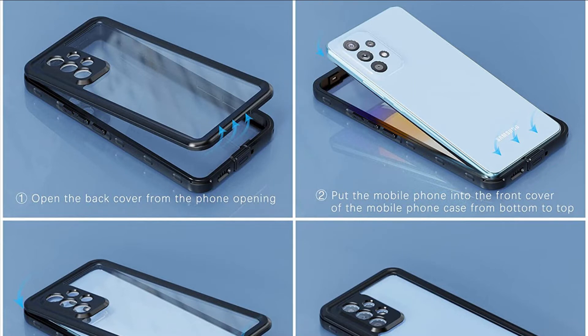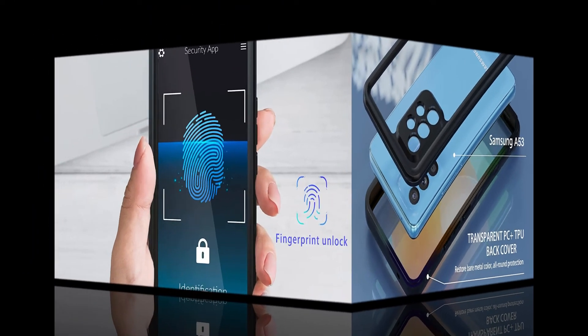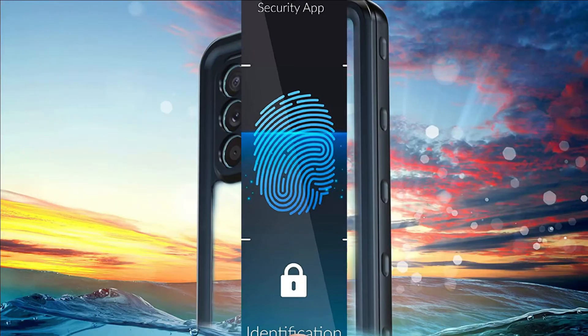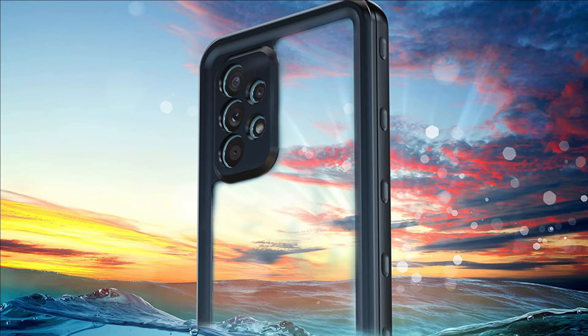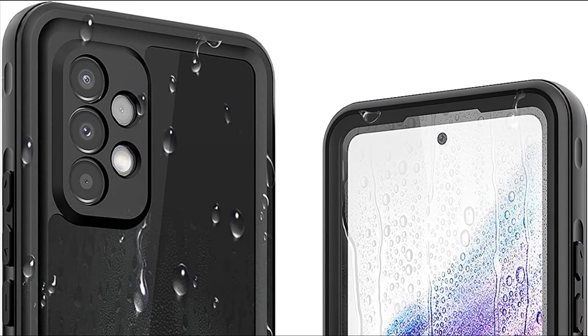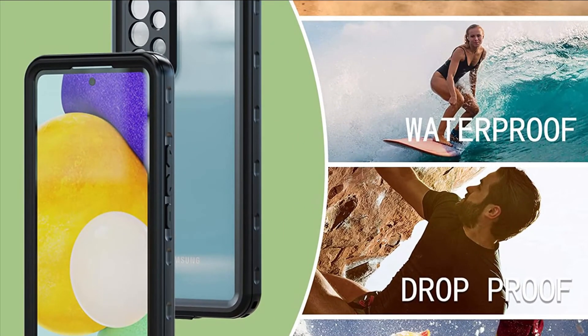Opening the charging port will make you heard more clearly. The A53 case has a built-in clear screen protector and scratch-resistant back panel. Shock absorb and anti-scratch protections. The HD Clarity protector will show off your Galaxy A53's beautiful original colors without sacrificing sensitivity. Shockproof, exceeding military standard 800-10G-516, withstands drops from 6.6 over 2 meters.